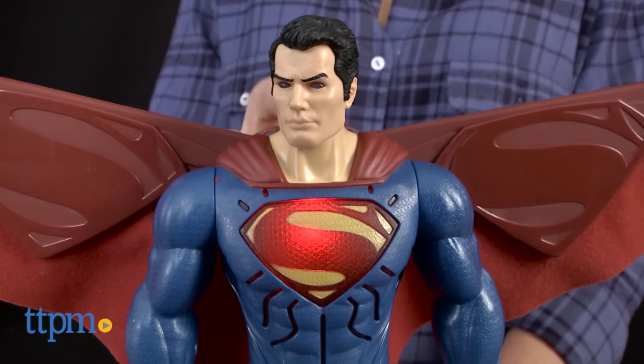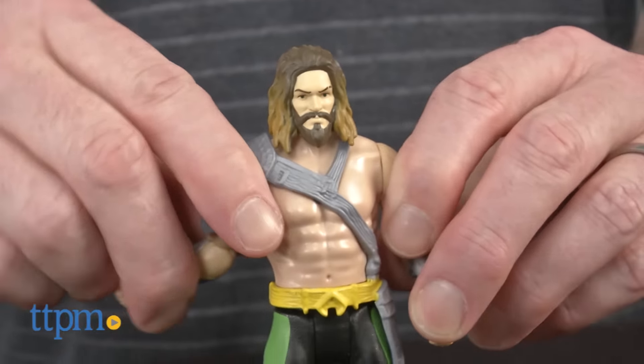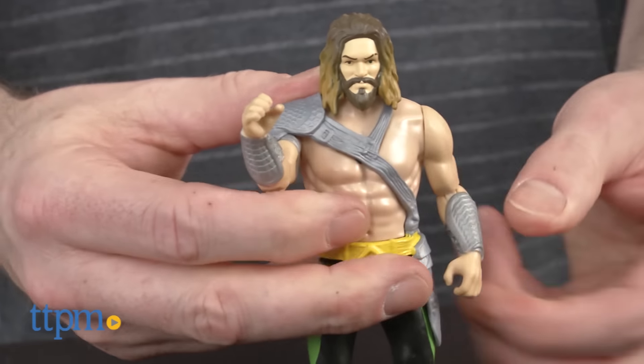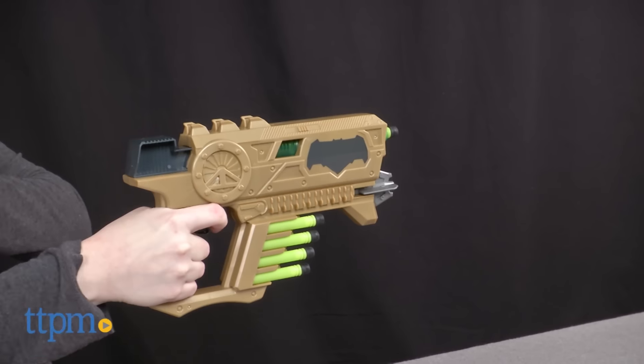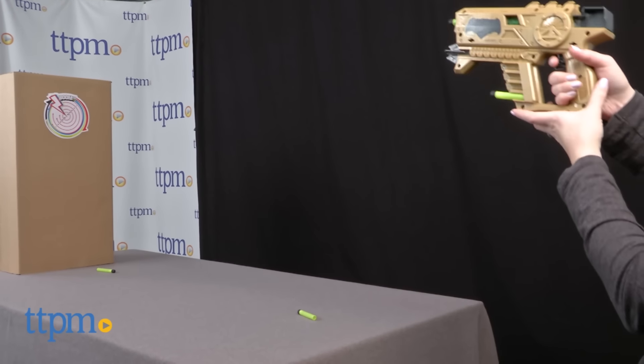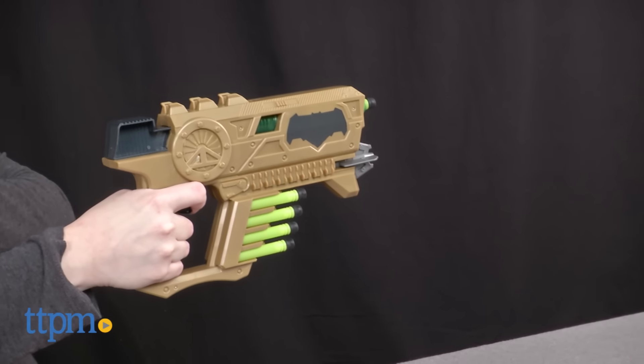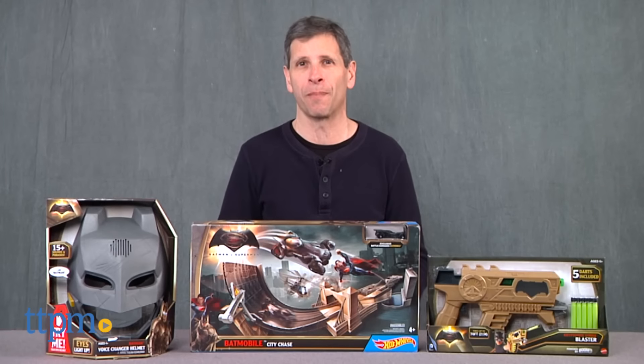But we don't think that's going to happen. At number 9 is the Aquaman action figure — Aquaman has to have an appearance on our top 10 list. At number 8 is the Kryptonite Strike Blaster, because how are you going to take down Superman? Batman needs this blaster because Kryptonite darts are going to take Superman down — that's how Batman wins.